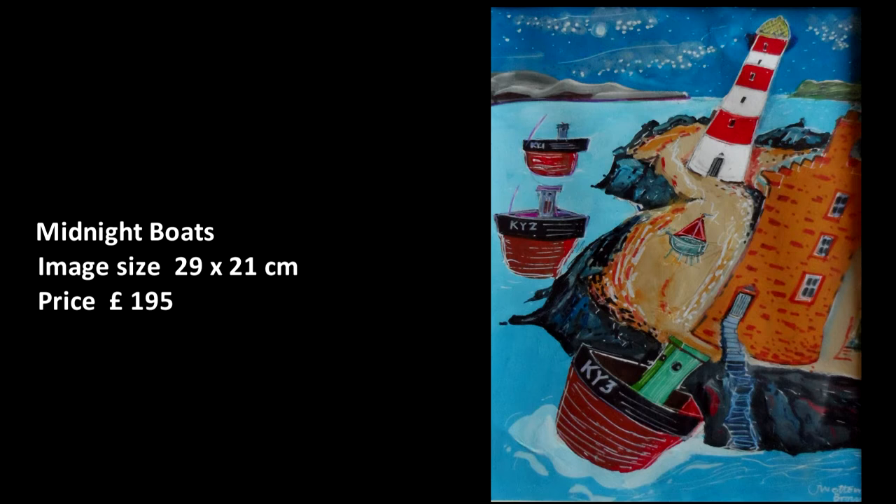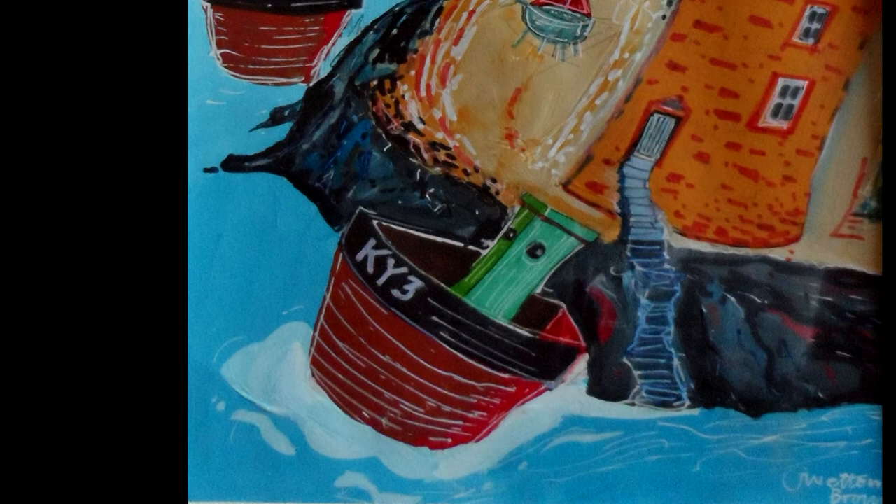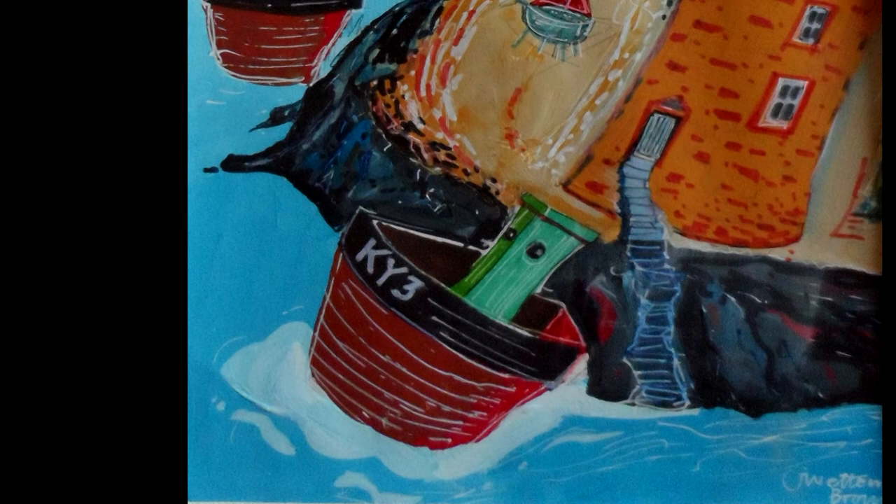Midnight Boats. Three boats fishing off a rocky coastline. Seagulls. Thank you.